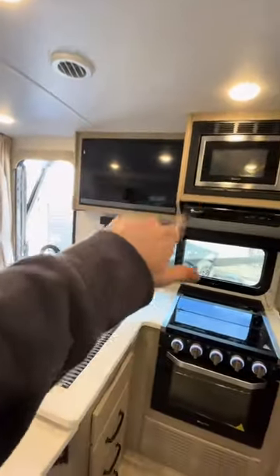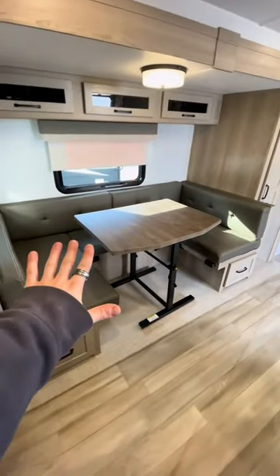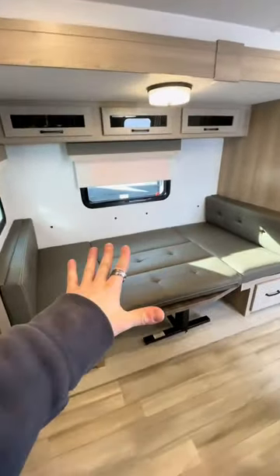Right above all this is your TV and microwave as well. Sleeping for your third child will be here on this U-shaped dinette — you can convert this into a full bed. Now you've got a nice full bed right there.